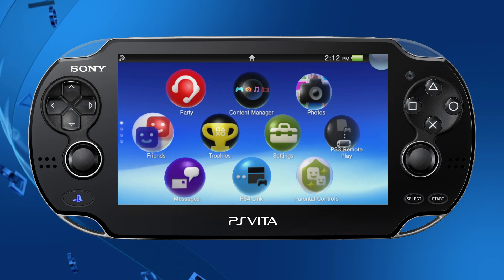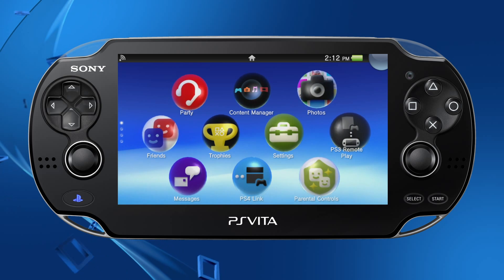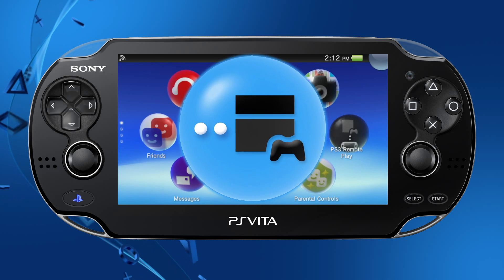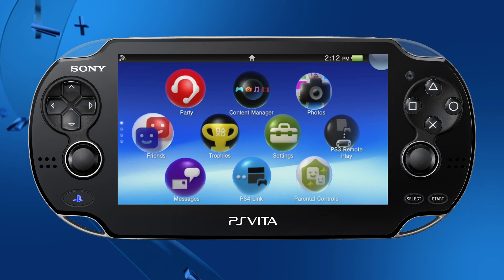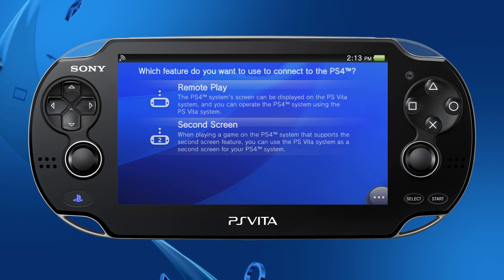The big news is that PS Vita's 3.00 update adds connectivity to the PS4 system. A new application called PS4 Link has been added to the home screen. This application can be used to connect with a PS4, and once you connect, there are two main aspects you'll want to check out. The first is Remote Play.